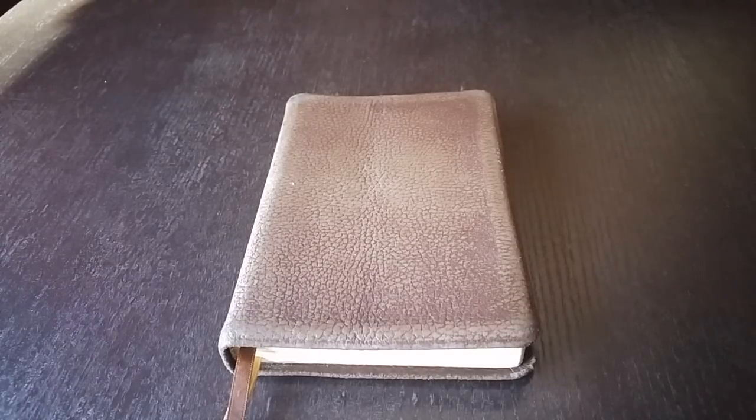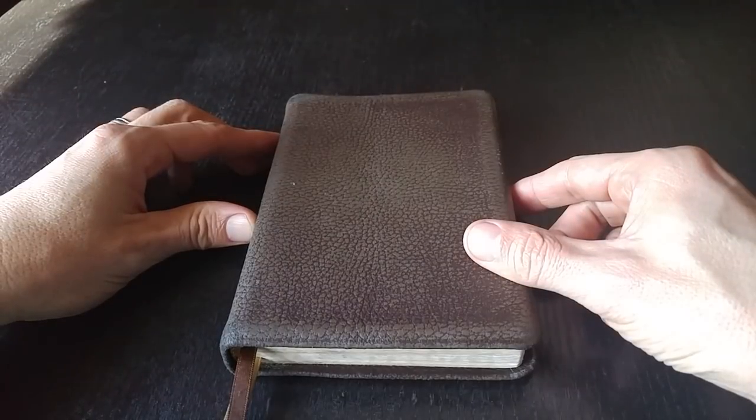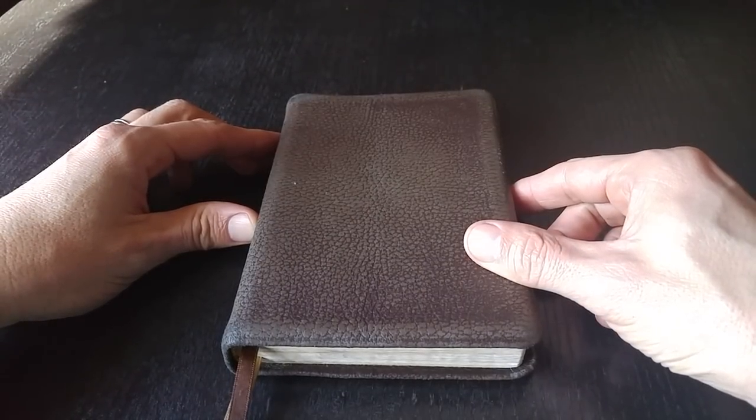Well, hey, what's up, YouTube? This is Pastor Matt here. I cannot believe, and you probably can't either, that it is now time for the four-year crash test review of the Bible sitting right in front of me right here, the Cambridge Pit Minion in brown calf split leather.